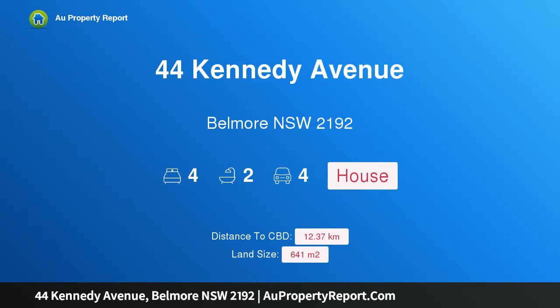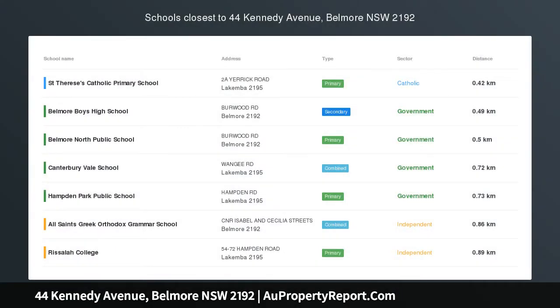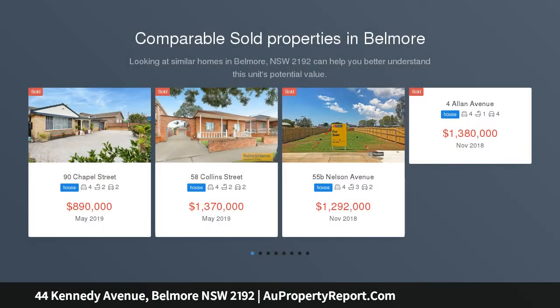Hi, I am glad to introduce property 44 Kennedy Avenue, Belmore New South Wales 2192. Value Add Opportunity. A unique opportunity to acquire a property where there is a value add opportunity.